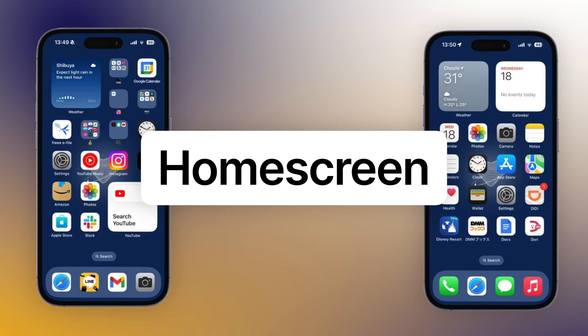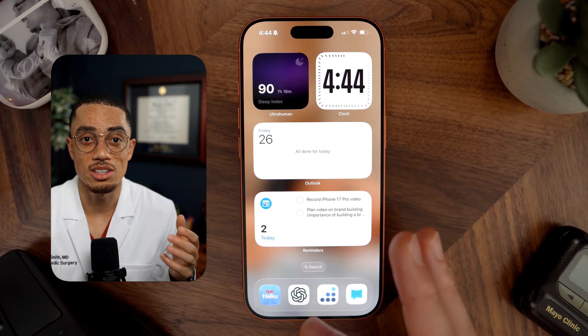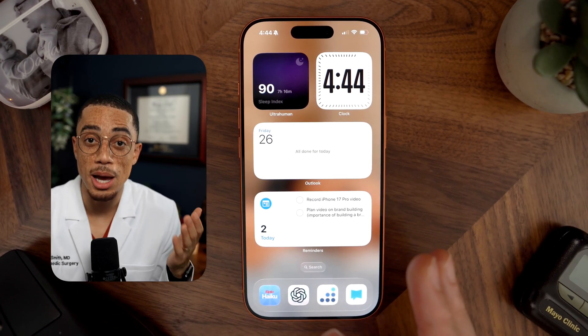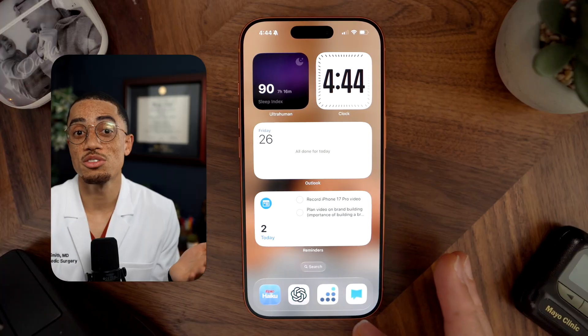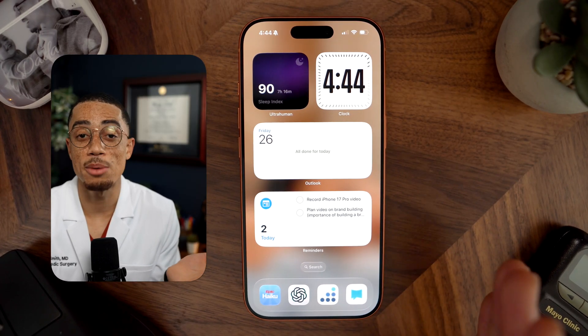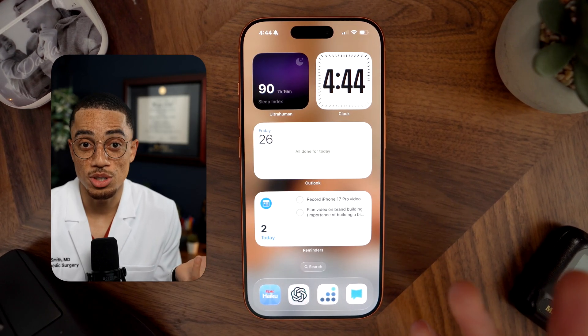Now let's talk about your home screen. This is what I believe is the single most important space on your phone. Every time you unlock it, your subconscious is receiving cues — and those cues either push you towards focus or towards distraction. This is my home screen. I have four apps in my dock: Haiku, which is Epic, the electronic medical record I use for work; ChatGPT, which is essentially my personal assistant; OrthoBullets for studying; and the Bible Project app, because I'm working on the habit of reading the Bible every day. These are apps that align with my work, my personal growth, and my long-term goals.